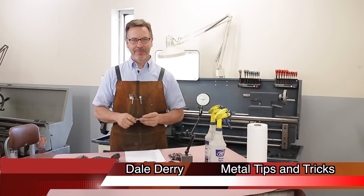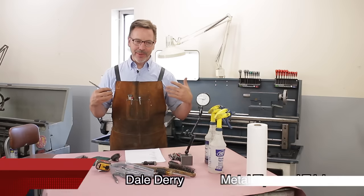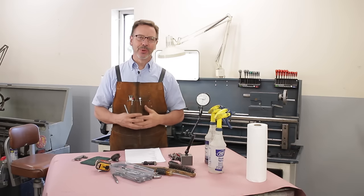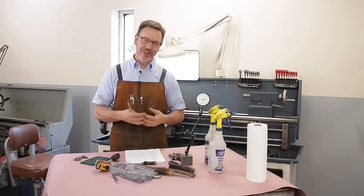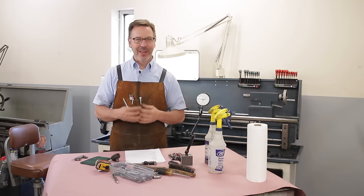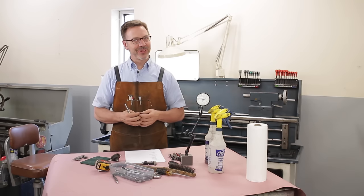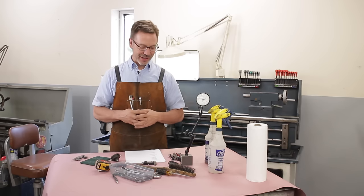Hey guys, welcome back to Metal Tips and Tricks. Today I want to talk about buying a metal lathe and the process I go through to discover what's strong about a metal lathe and what's weak to determine its price. I have never found a lathe that I wouldn't buy, but I will say I bought a lot of lathes that I shouldn't have, and I want to help you guys through those challenges.